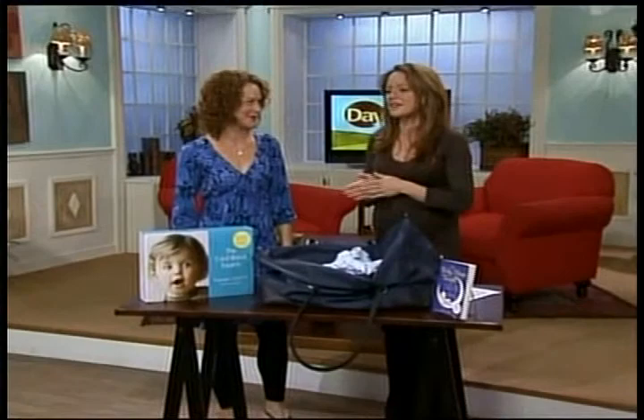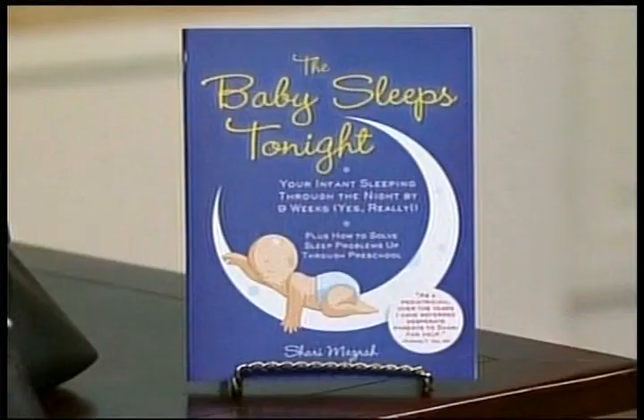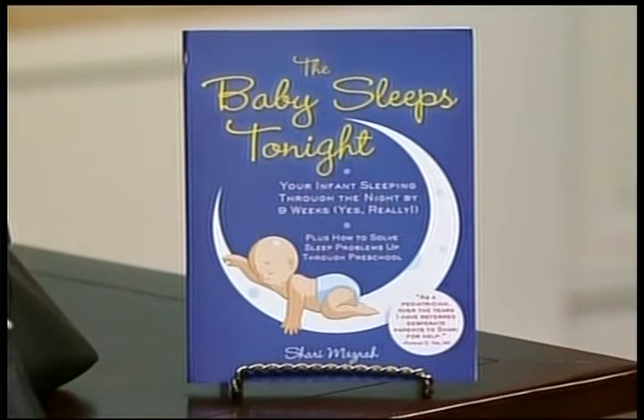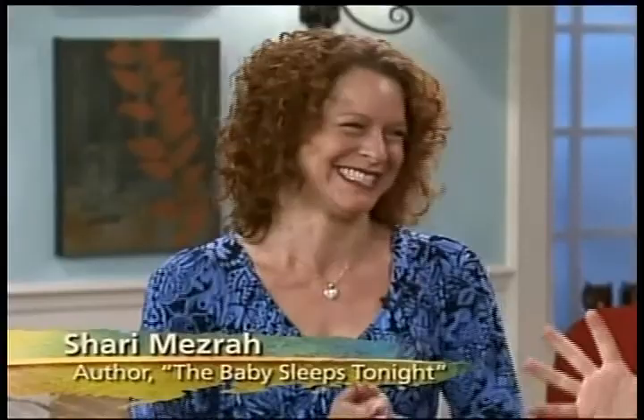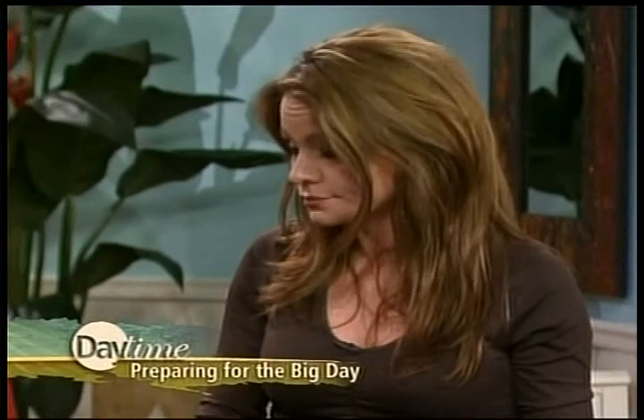Helping us with that is Sherri Mesra, author of The Baby Sleeps Tonight. She has all the information on anything you could possibly need in this book, but she's here now to help us get this checklist intact. And this is where it all starts, from the very beginning when you go to the hospital — this is when the chaos ensues. This is the way you're going to make it easier, by having this checklist.